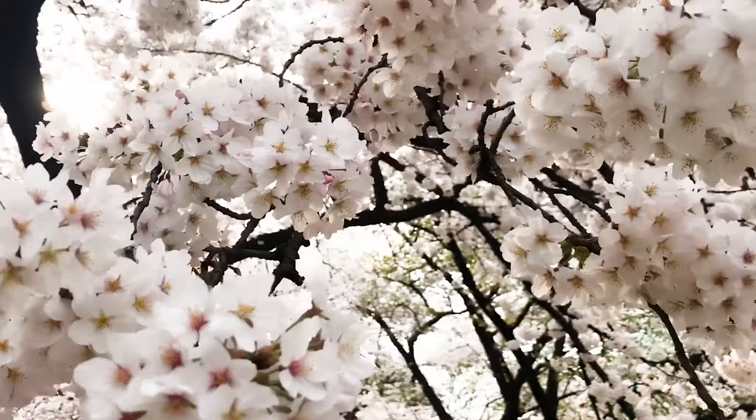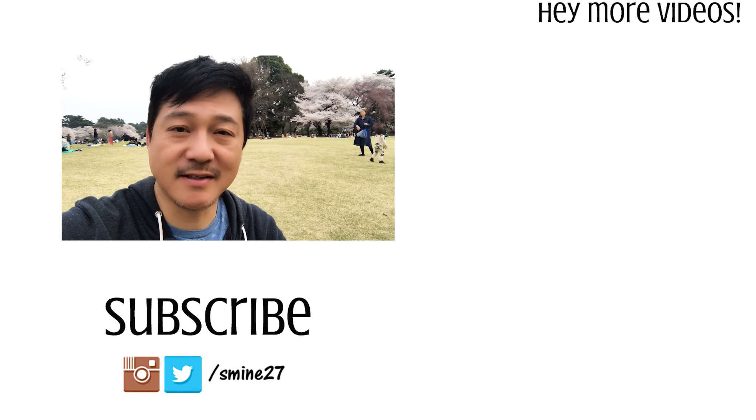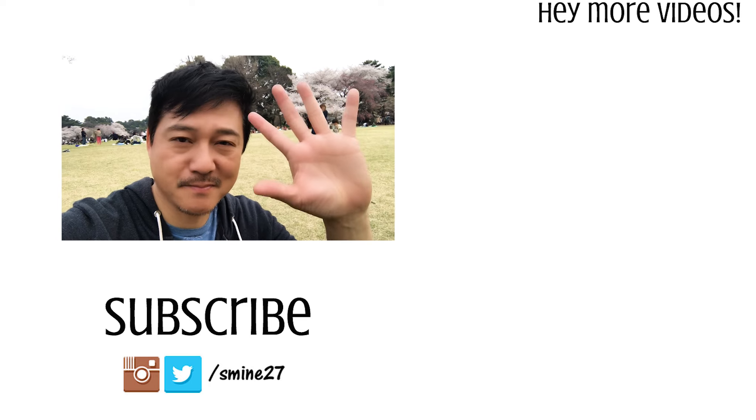I actually made a video here last year, so if you want to see that one and you missed it, check it out by clicking right over there. Thanks for watching, guys. Hope you're all enjoying your spring. If this is your first time, please subscribe to this channel if you like these kinds of random videos about Japan. Until next time, take care. Bye!